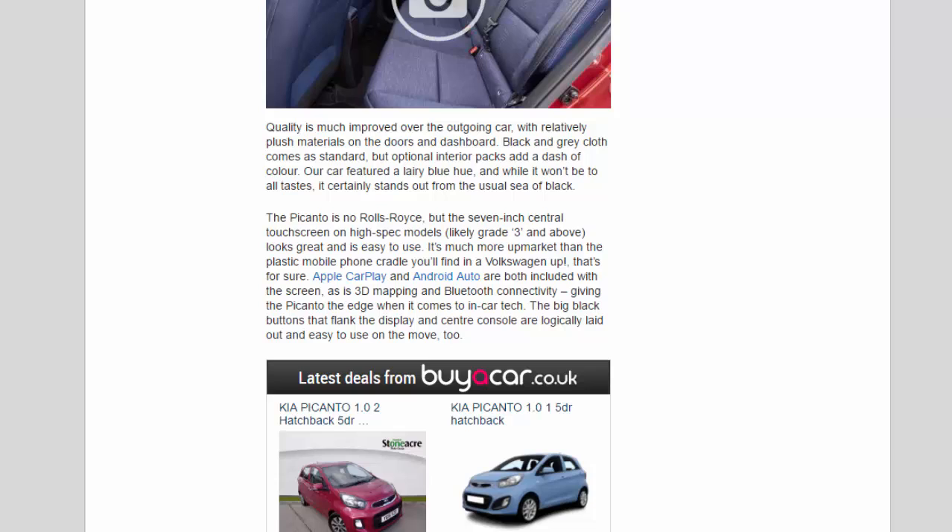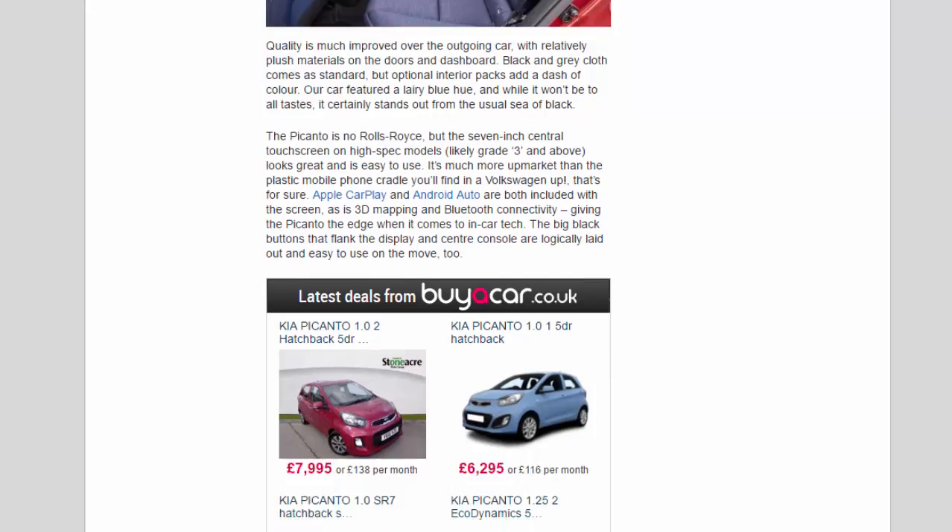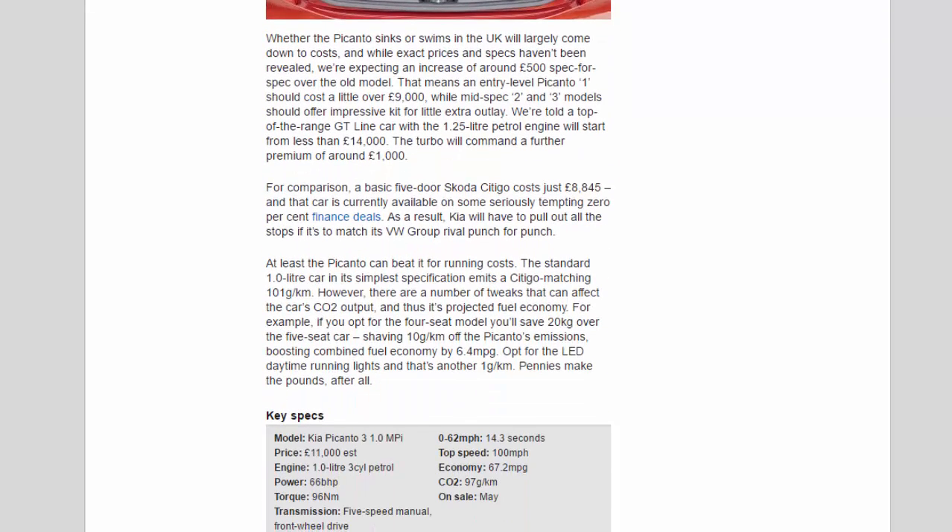Whether the Picanto sinks or swims in the UK will largely come down to costs. While exact prices and specs haven't been revealed, we're expecting an increase of around £500 spec-for-spec over the old model. That means an entry-level Picanto 1 should cost a little over £9,000, while mid-spec 2 and 3 models should offer impressive kit for a little extra outlay. A top-of-the-range GT Line car with the 1.25-liter petrol engine will start from less than £14,000, with the turbo commanding a further premium of around £1,000.